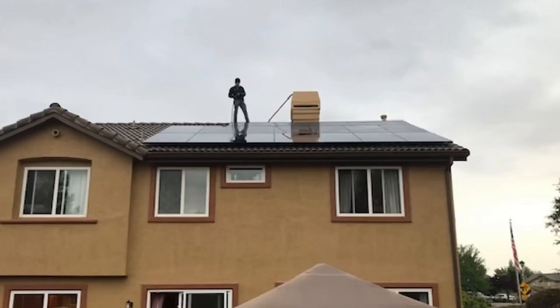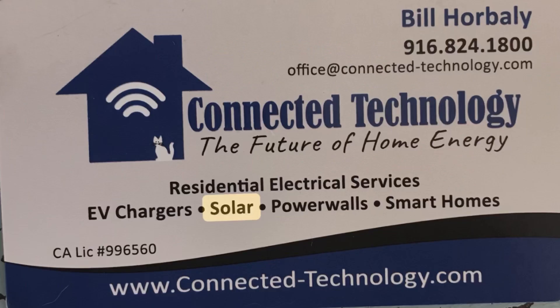Hello, I'm John from Lighthouse Window Cleaning here in Rockland, California, and welcome to John's solar panel cleaning experiment. Last November I had solar installed at our house, and you can see up here we have Andrew cleaning our solar panels. Bill from Connected Technology here in Rockland did a wonderful job installing them and we're really happy with the results.